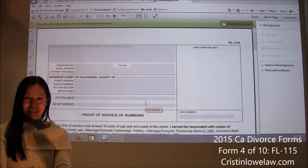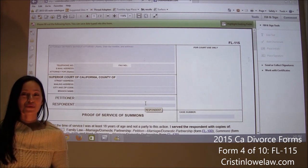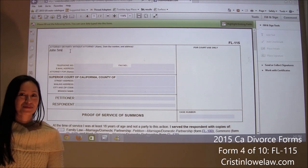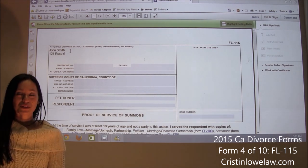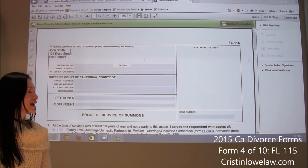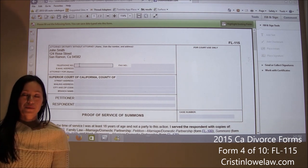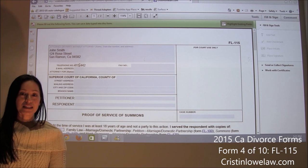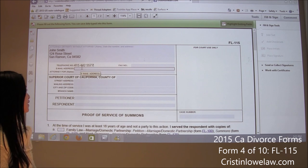We are going to start just like we always do with filling out your name. In this case, let's go back to our beloved John Smith. John lives at 124 Rose Street in San Ramon, California, because we are in Contra Costa County. The zip code is 94582. His phone number is 415-442-5577. It does not have to be your home number but it does need to be a number where the court can contact you.